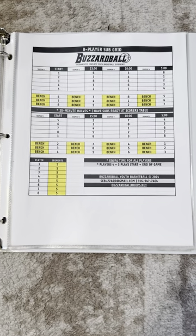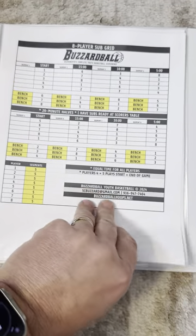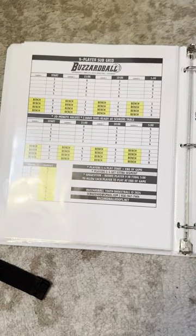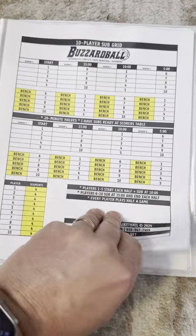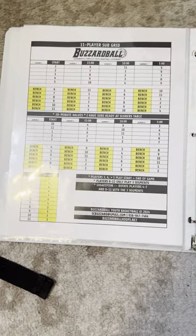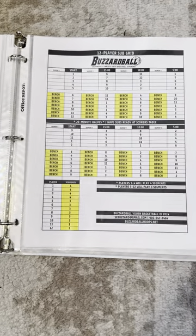These are masters. So if you need to, you may take a photo, but please do not grab the master as we go 7, 8, 9, 10 players. And then finally, for a few of our teams, 11 and 12.